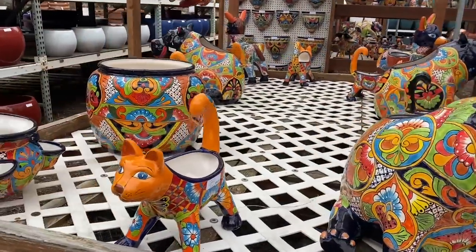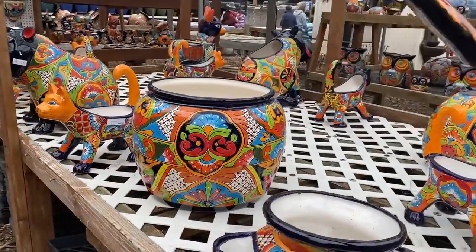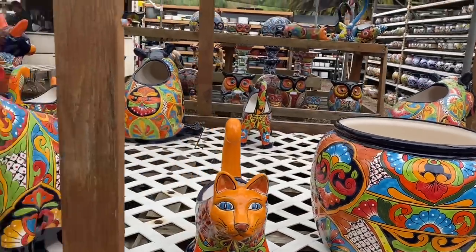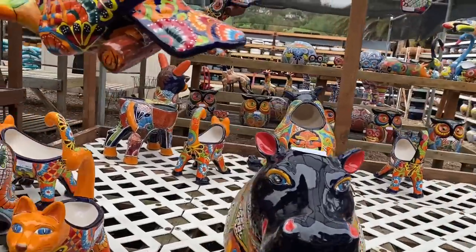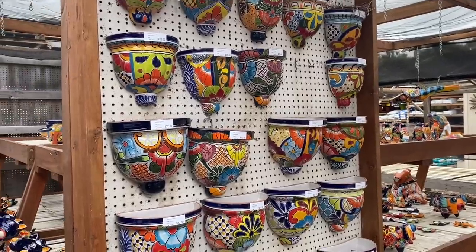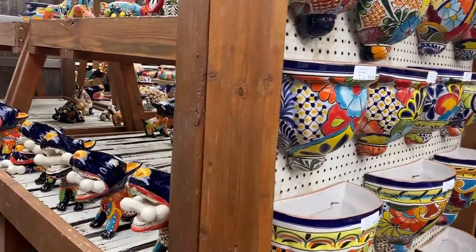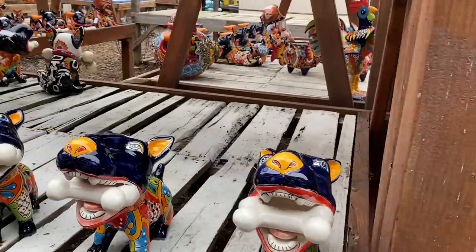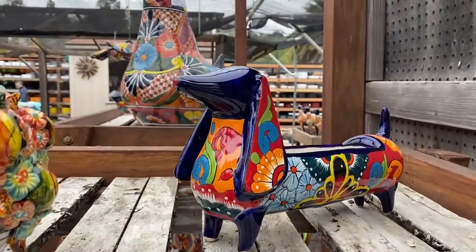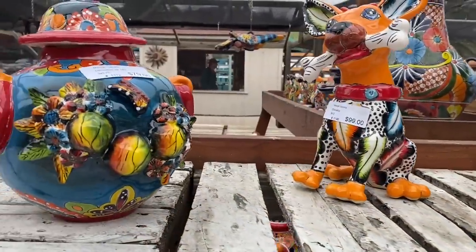Kitties, some really beautiful big pieces. Look at that pot — wow, that's gorgeous. Hanging pieces — I love these. I used some of these at the Del Mar Highlands job. I've got tops with bones in their mouths — check that out.